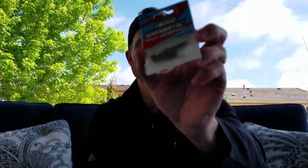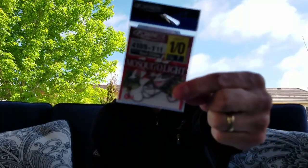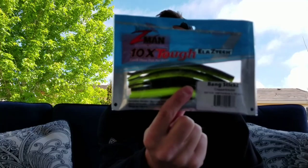It's got a double-barbed keeper there, and then use a hook like this — the Owner Mosquito Light in size 1/0. Because the Bank Sticks is made from ElaZtech, you don't have to use an O-ring like you would with typical plastics when wacky rigging, so you can just rig this straight into the side of the bait. I will make a specific video in the next few days showing you how to rig the Nico rig with this gear specifically. The Nico rig is essentially a stand-up worm — somewhere in between a wacky rig and a shaky head — because when you move the bait it pulses from the middle like a wacky rig.